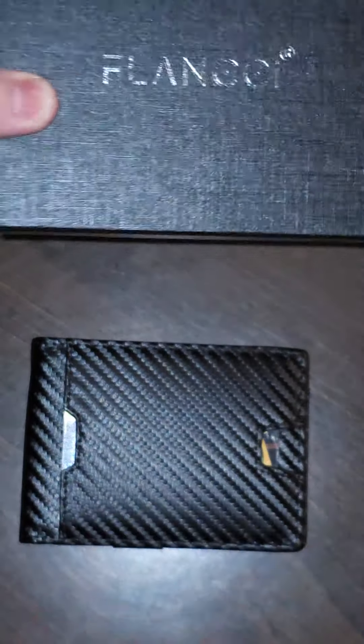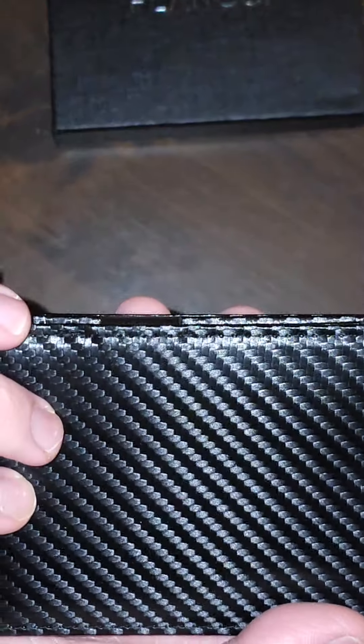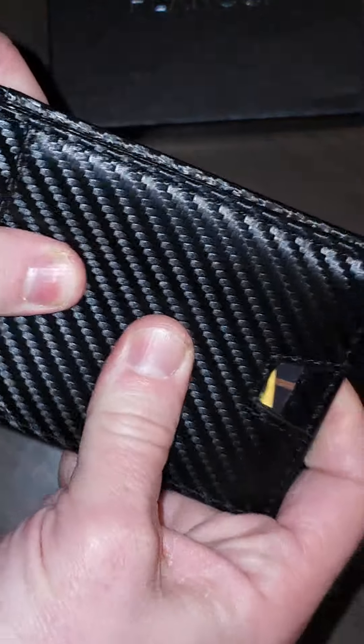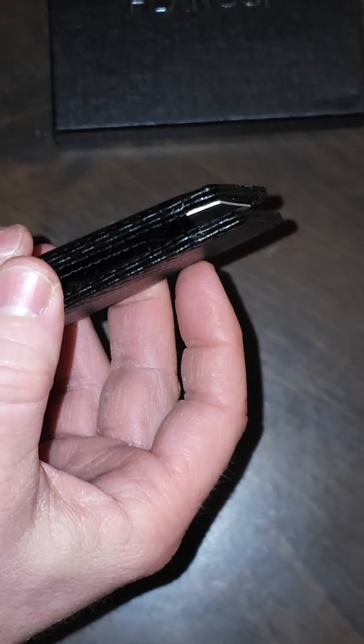To start with, it comes in a nice box — it would make it great for gifting. You could just wrap it up as is and give it away. It looks really nice, feels nice and sturdy, but it is very thin, so it is very comfortable to put in your pocket.